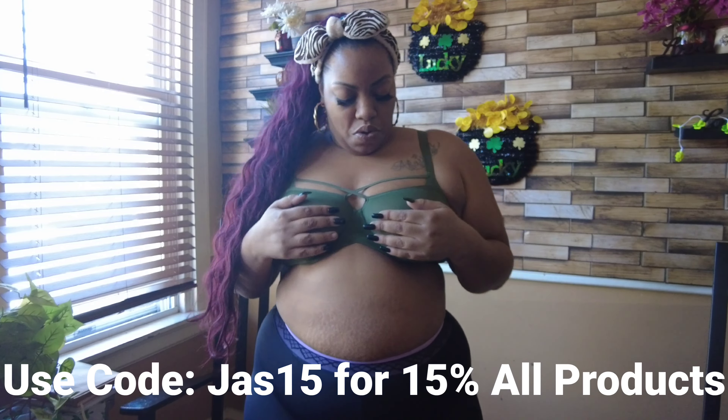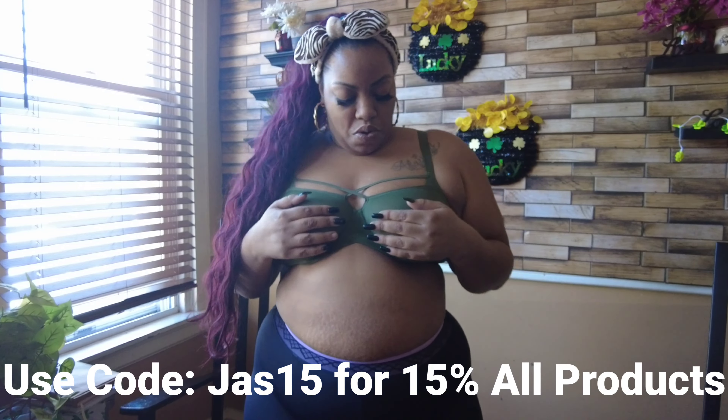I feel like jumping up and down — that's how secure and snug they fit. I apologize for covering it up but I don't want to show too much. The little crisscross detail right here in the front is really cute. It feels really really good — I can't stress that enough.